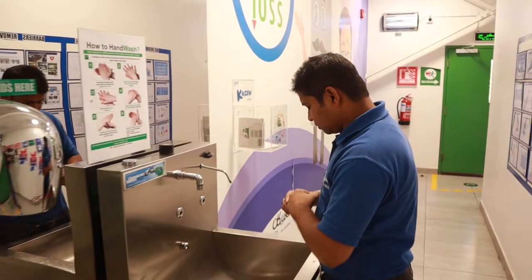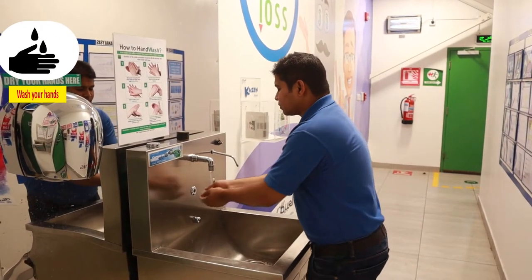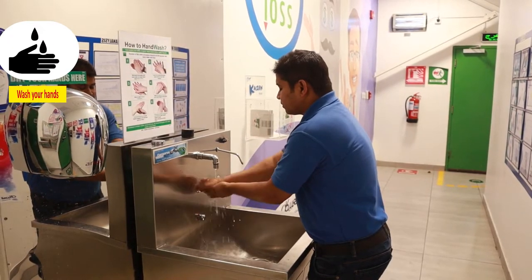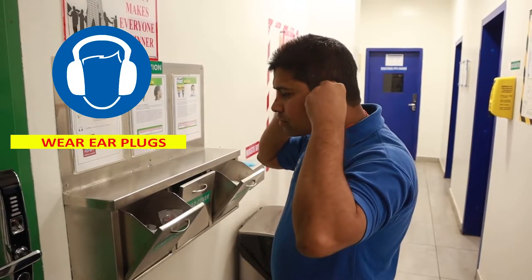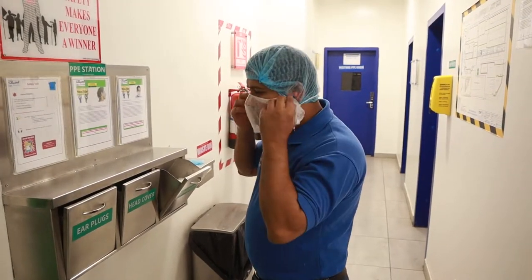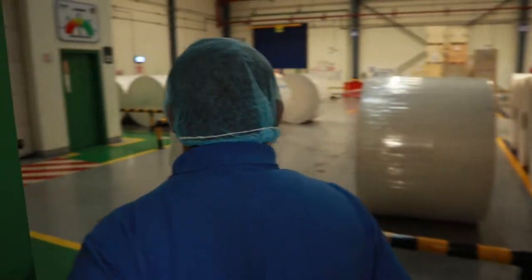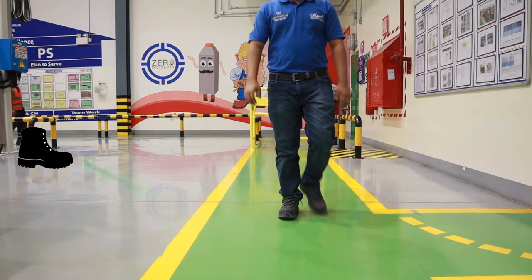Before entering the plant, remove your jewelry items, wash your hands, wear ear plugs, wear hair net and beard net. Safety shoes are compulsory before entering the operation or production area.